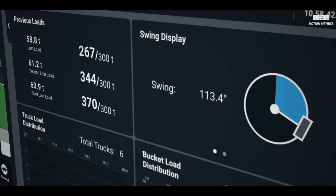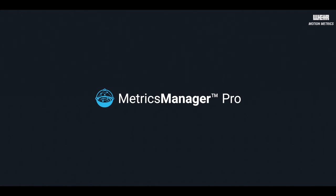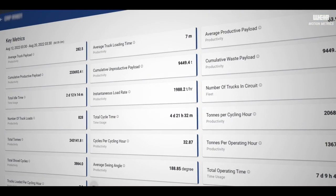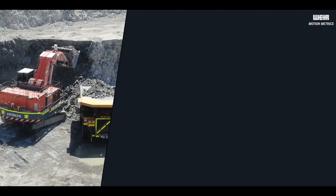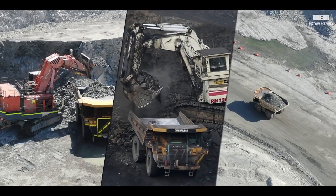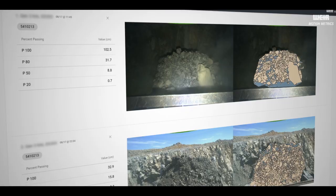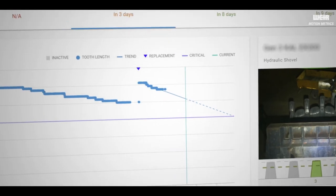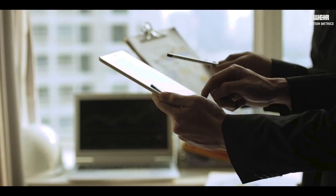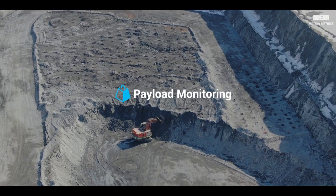The Shovelmetrics payload monitoring system adds key statistics to the integrated cloud platform, Metrics Manager Pro, which provides a more complete picture of the productivity of your shovels, excavators, and haul truck fleet. Evaluating haul truck operational compliance and assessing shovel loading operations is easier than ever with secure, cloud-based reports available on-demand with Shovelmetrics Gen 3 payload monitoring.